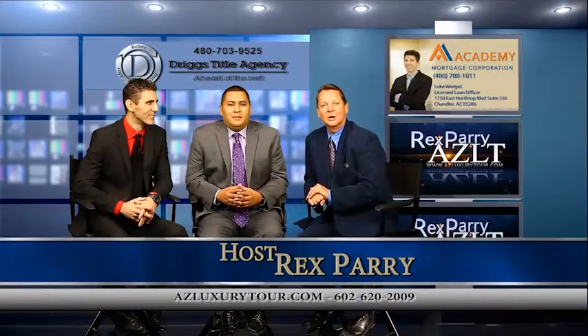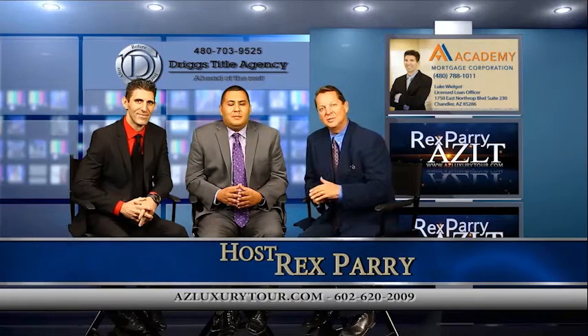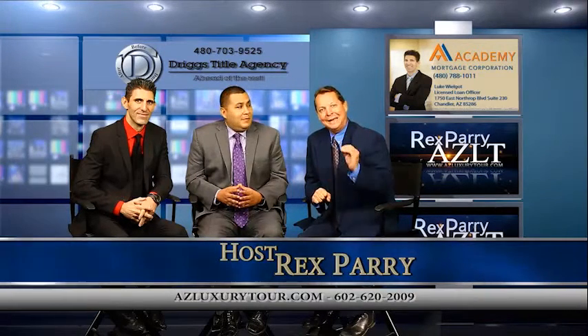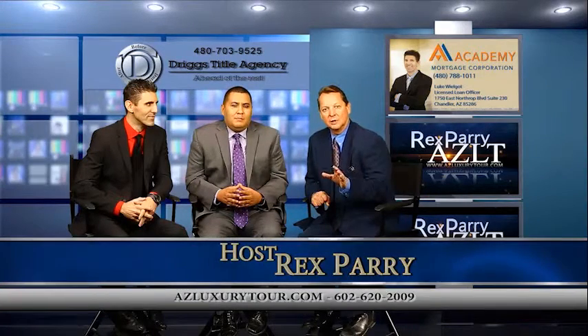Welcome back to the show. We are looking at homes here in the Valley of the Sun. It's azluxurytour.com. If you miss anything, go to YouTube and put in azluxurytour.com in the search bar. You'll find our channel and all of our videos.